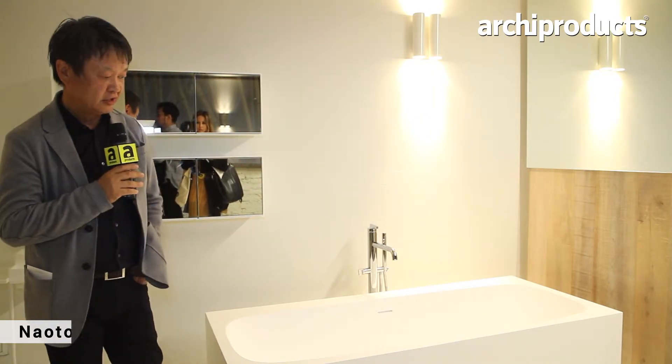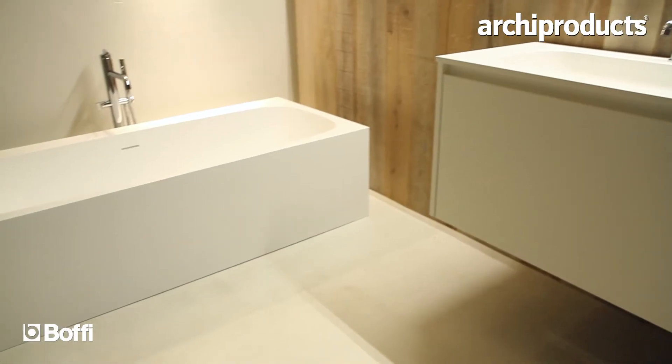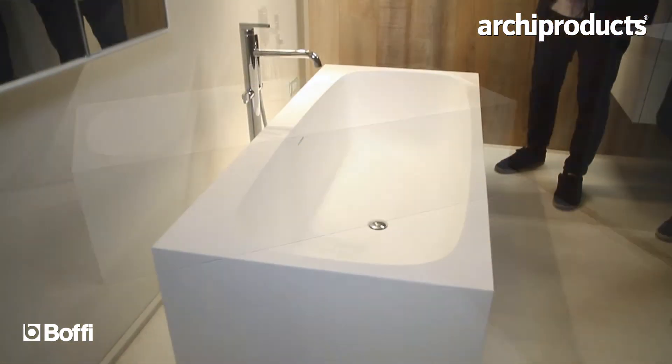This is my new product for Boffi. Boffi normally has a huge, bigger tub, but this one is quite small. The material is a crystal plant. It's 160, and it meets the worldwide standard.